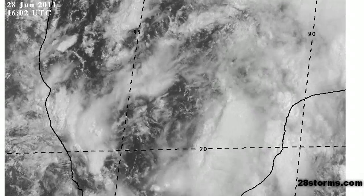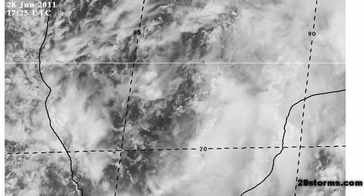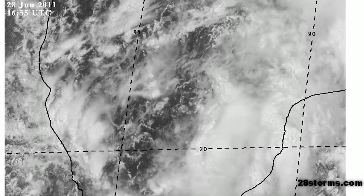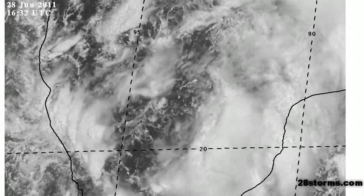We are seeing a gradual increase in organization hour by hour, and I think that we will get a tropical depression if not by the 4 p.m. central time Hurricane Center package, then perhaps by later tonight or early tomorrow morning at the latest based on the current trends.